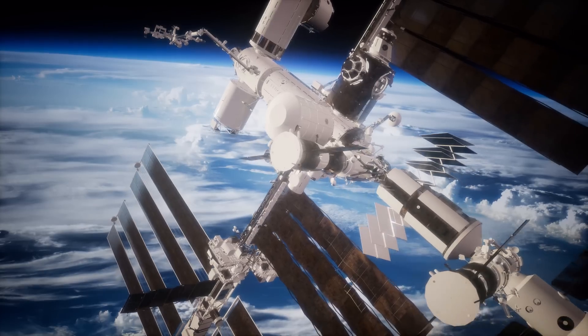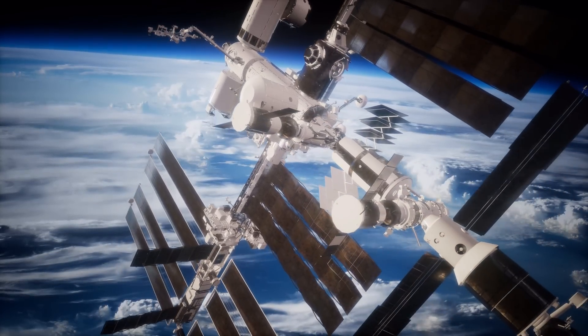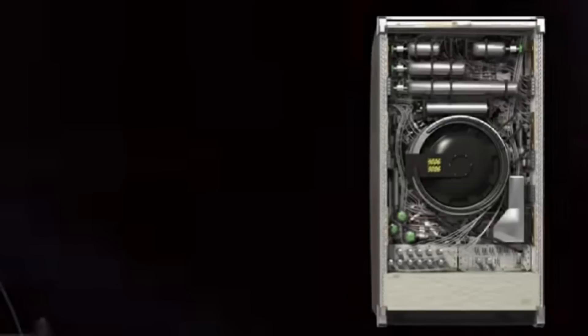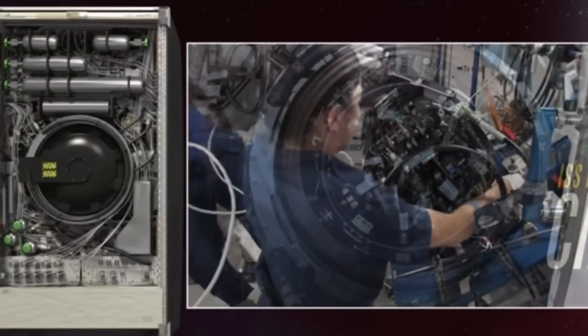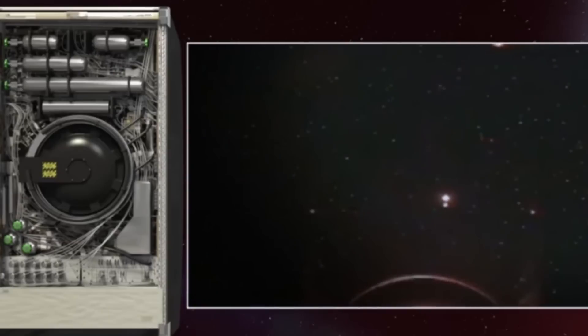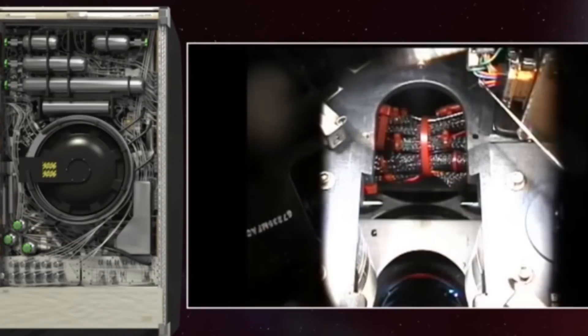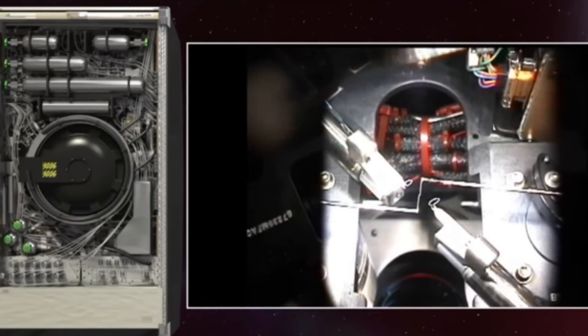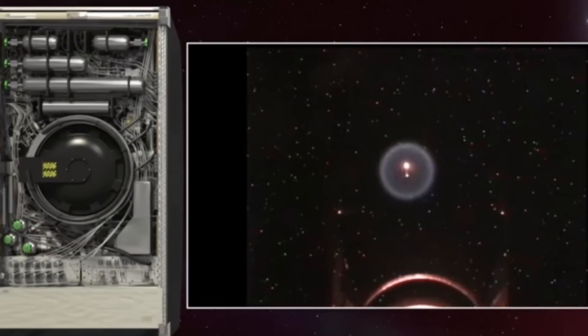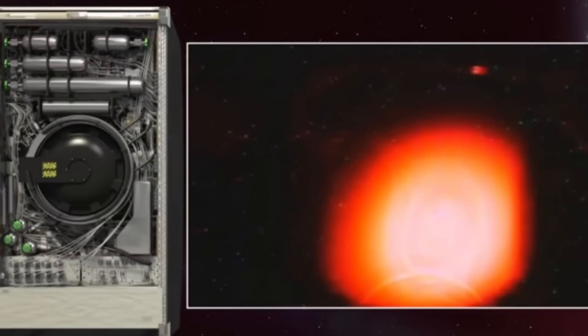The International Space Station has an external experiment bay called Express Racks. Express can accommodate up to 10 small payloads, with up to 80 experiments at one time. Express is composed of a rack interface controller, a memory unit, payload ethernet hub, thermal control system, solid state power controller module, and a laptop computer.